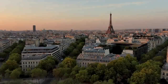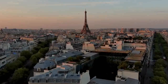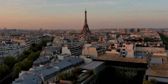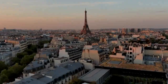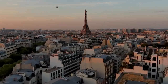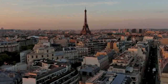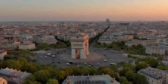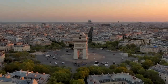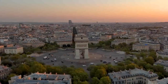The Arc de Triomphe stands at the western end of the Champs-Élysées and serves as a monument to honor those who fought and died for France in the French Revolutionary and Napoleonic Wars. The idea for the Arc de Triomphe can be traced back to 1806, when Napoleon Bonaparte, the Emperor of the French, ordered its construction as a symbol of his military victories.